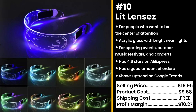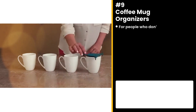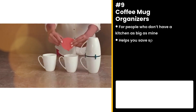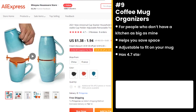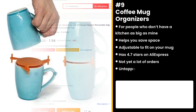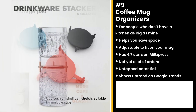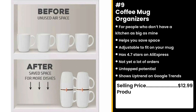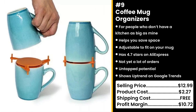If you think that's cool, wait until you see my personal favorite, product number one. The next product is for people who don't have a kitchen as big as mine: the Coffee Mug Organizers. They cut the space your mugs take in the kitchen by half. It's adjustable so they can fit perfectly onto the top of your mugs. It has 4.7 stars on AliExpress and not yet a lot of orders, so you can take advantage of this untapped potential. This will also be an ideal product for the colder seasons, a great Christmas gift for that coffee fanatic you know. You could sell this for $12.99 while the product costs only $2.27. Shipping is free, so you're looking at a good profit margin of $10.72.